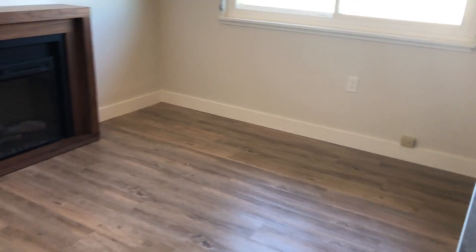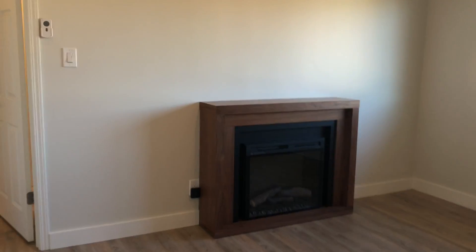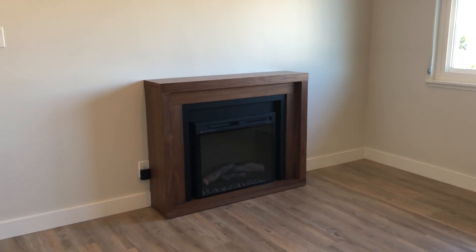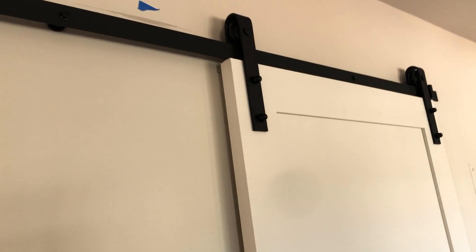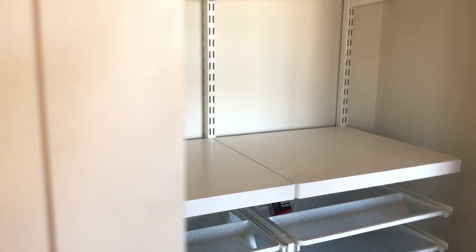This space could be used for your den. It's got an electric remote-controlled fireplace that also acts as a heater. And then there's also a barn-style slider here to the pantry, which has built-in shelves and drawers.